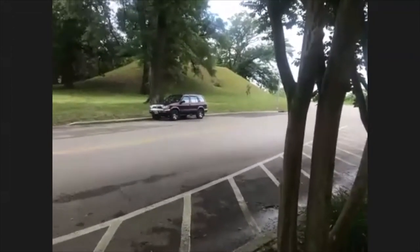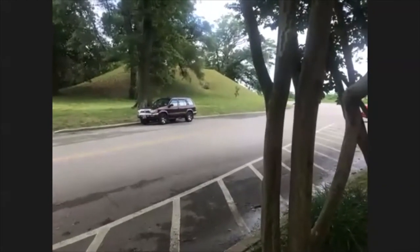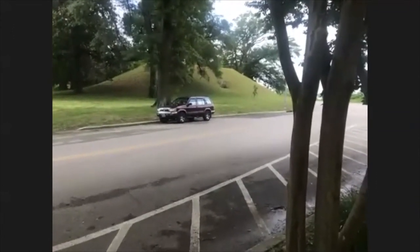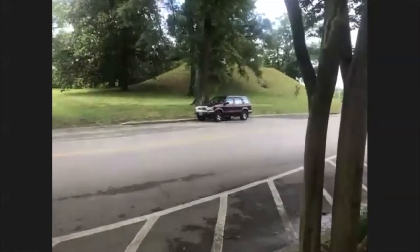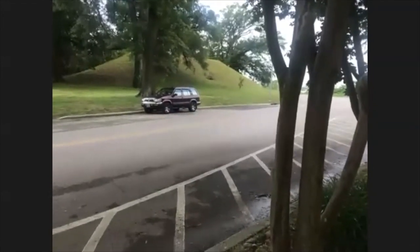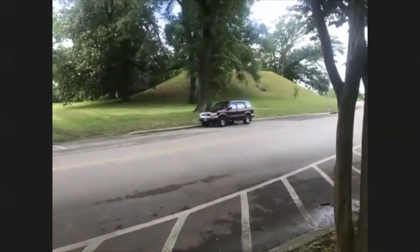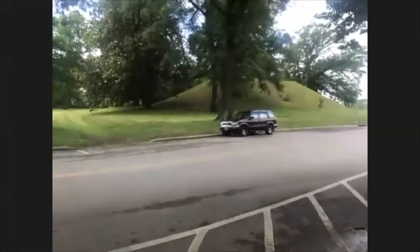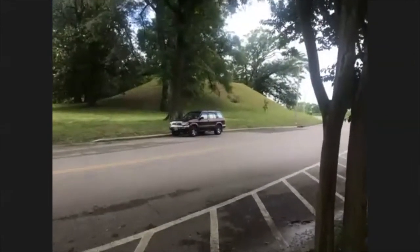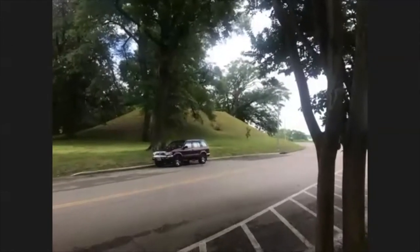That bricked-in tunnel entrance is a remnant from when the fort was here. They hollowed out that mound and used it to store arms and ammunition. Once the fort was dismantled in 1862 during the Civil War, they bricked that in and collapsed it, so you can't get in there anymore. But if you're craving a good river view sunset, on the other side there is a trail where you can walk up to the top and get a really beautiful view of the river.